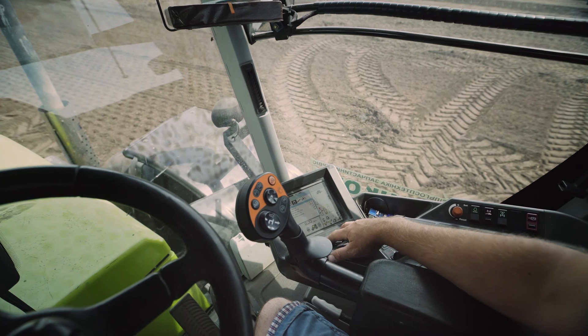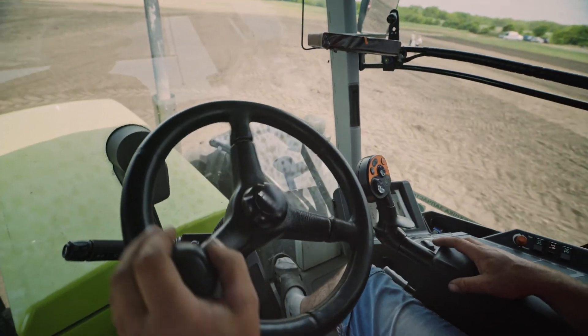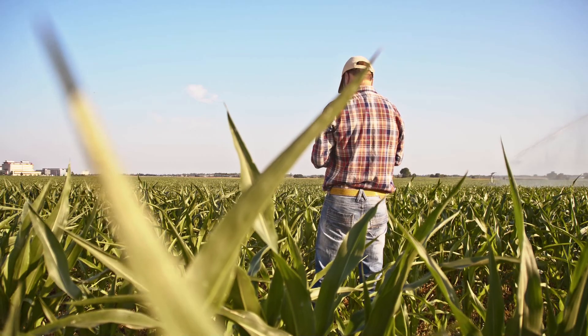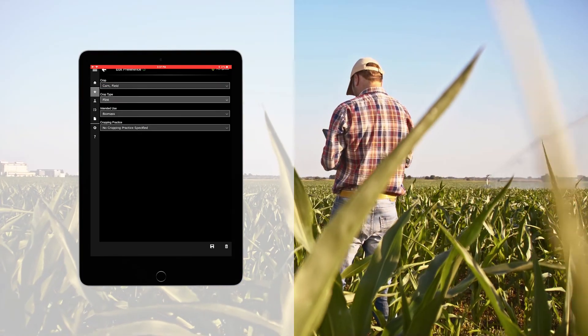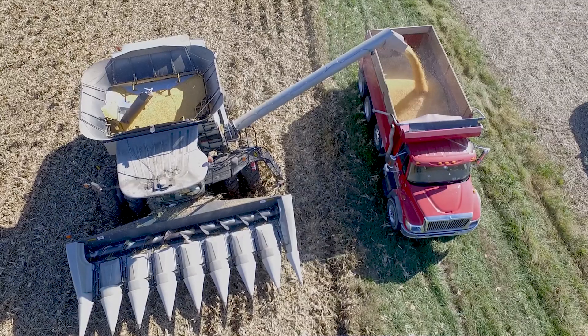It's a cloud-based solution that farmers have the ability to either upload their Precision AgData, if they have it, to match up with the CLUs for reporting, or they can manually point and click and select the fields that were planted and the crops and dates that were planted to create an acreage report for crop insurance or FSA.